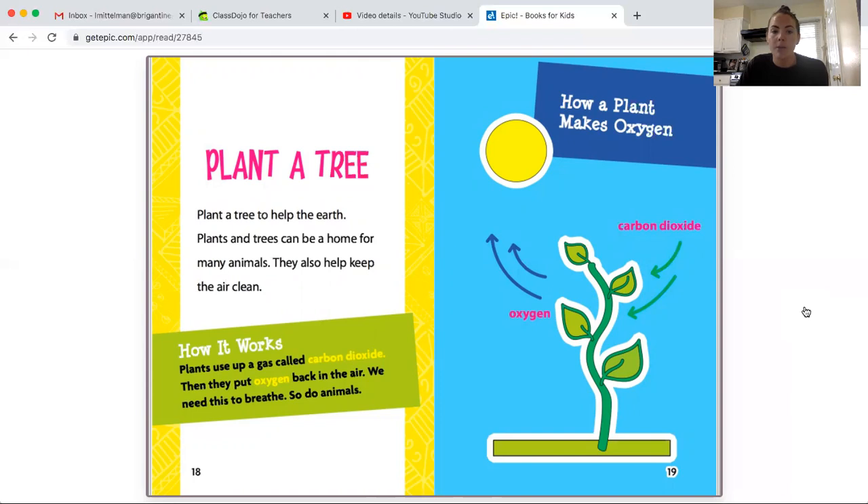How it works: plants use up a gas called carbon dioxide, then they put oxygen back into the air. We need this to breathe, and so do animals.